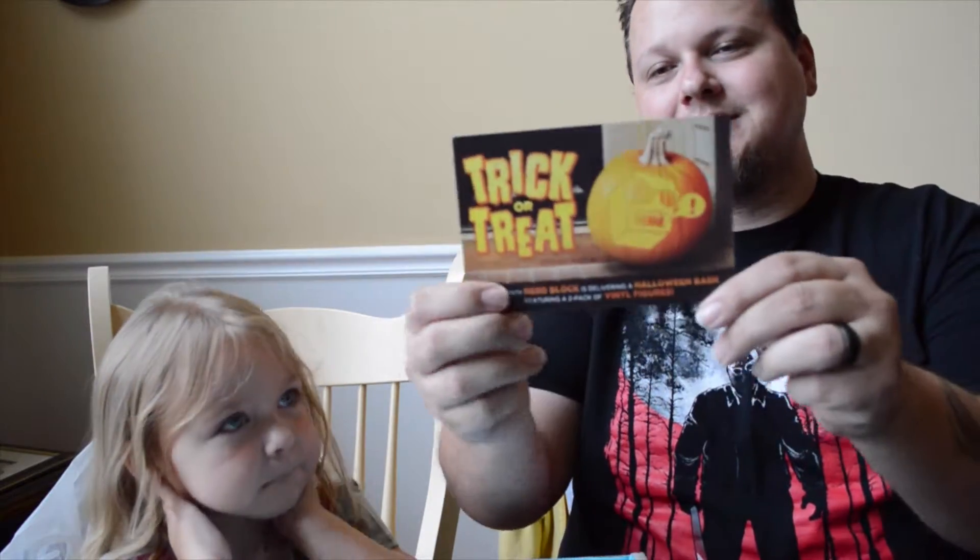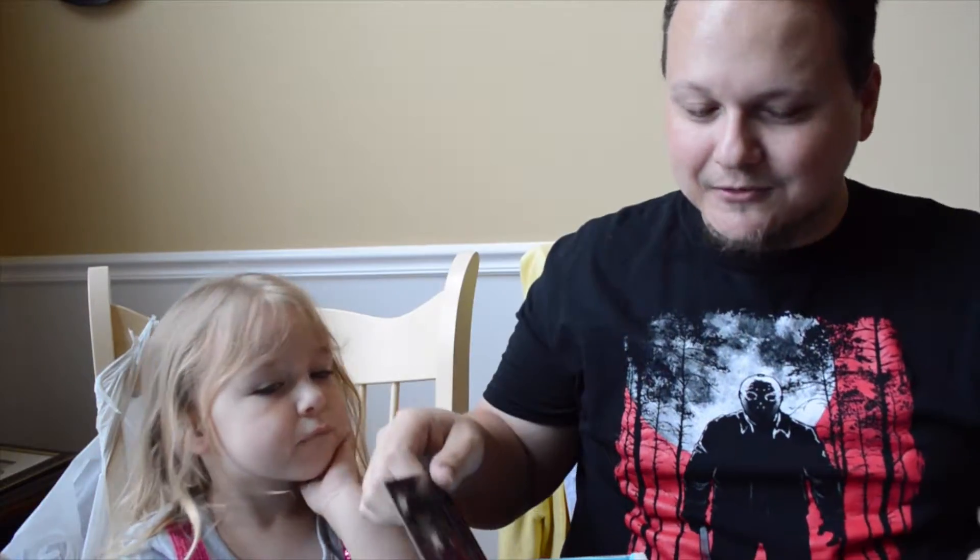Next month they're advertising a trick-or-treat Halloween theme, of course in October.